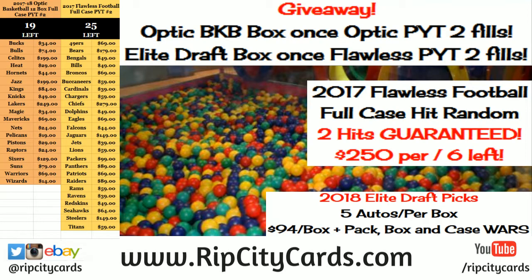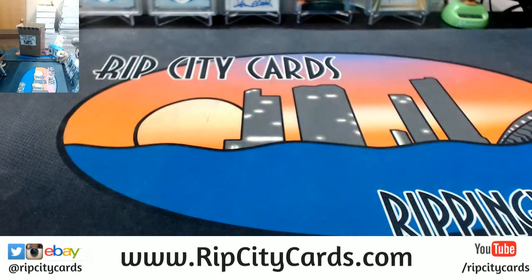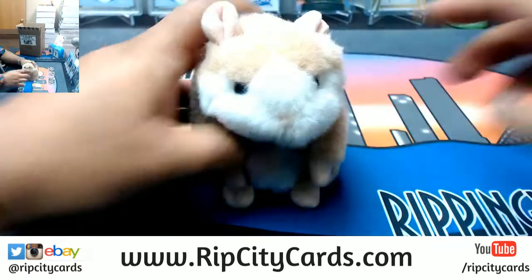Yo, what up everybody! I'm having way too much fun in the ball pit today. We're going to do 2017 Preferred Football half case number 18, eBay style. Come on and join me — good luck everybody!